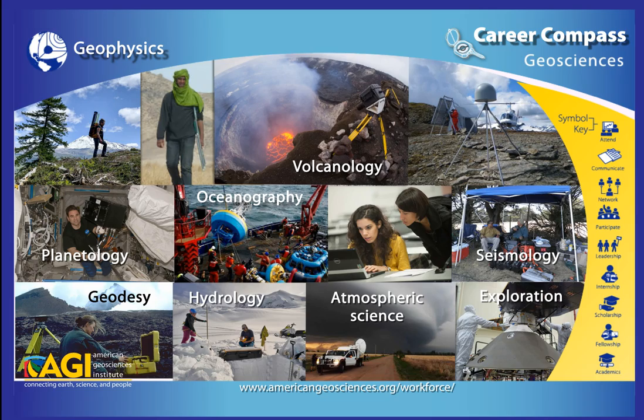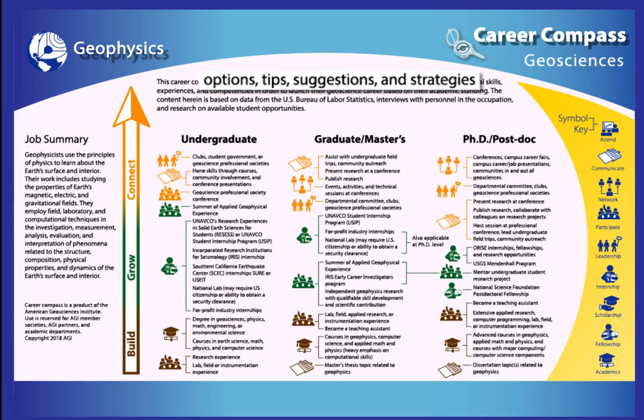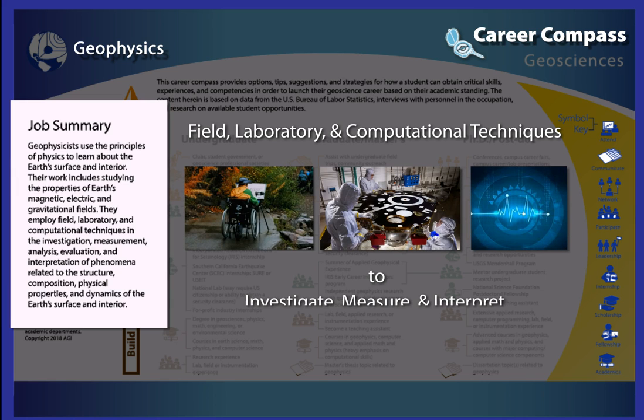So, what skills do you need to build as an undergraduate student to pursue a career in geophysics? The American Geosciences Institute developed this Geophysics Career Compass as part of their broader Career Compasses initiative to provide options, tips, suggestions, and strategies for students to gain skills and experience in geophysics. The job summary explains that geophysicists employ field, laboratory, and computational techniques to investigate, measure, and interpret phenomena related to Earth's surface and interior.